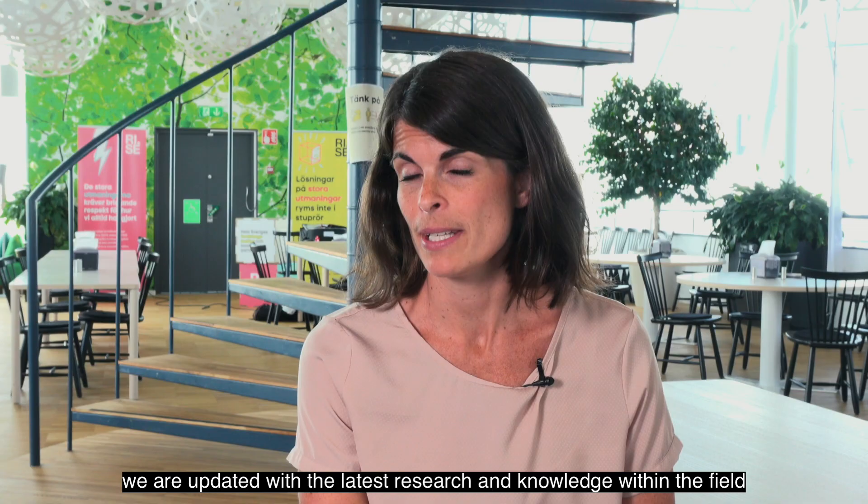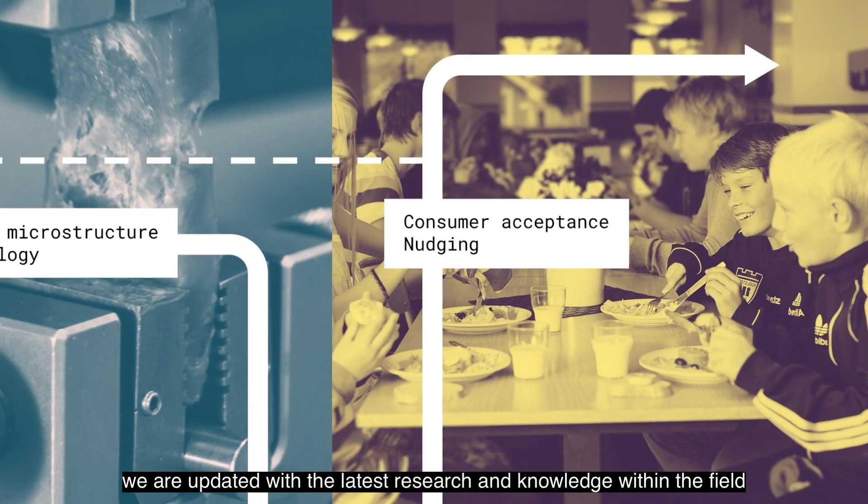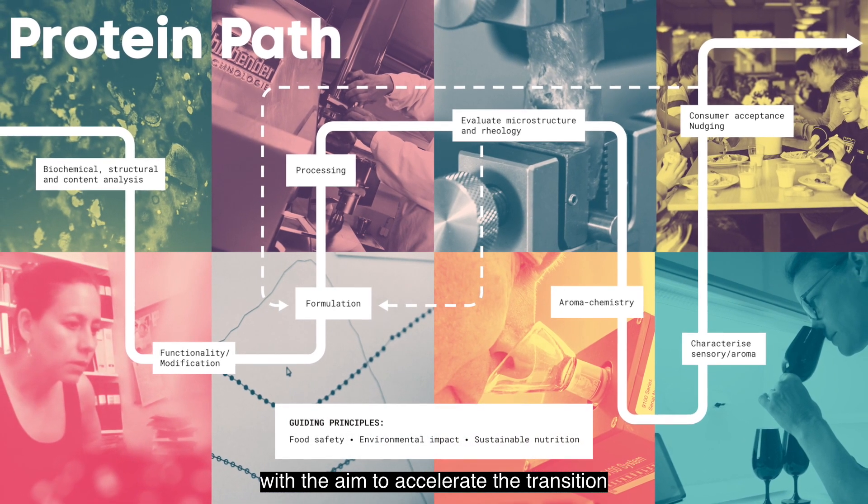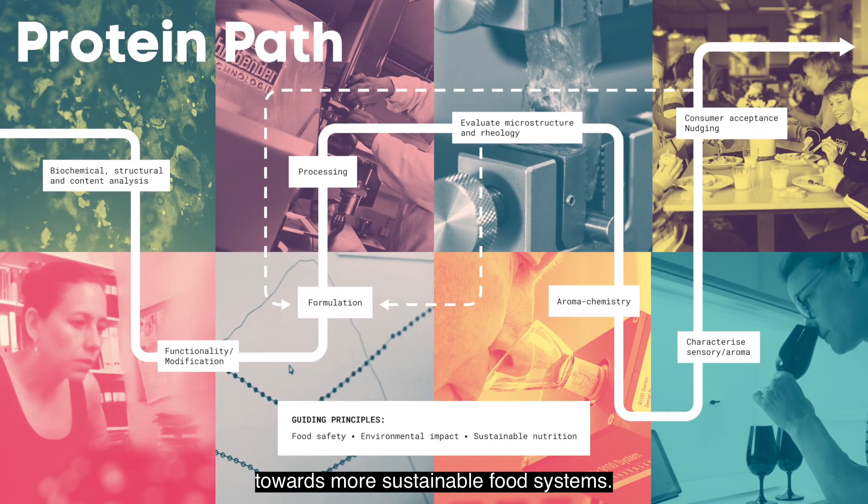At RISE, with our active participation in research projects, we are updated with the latest research and knowledge within the field, with the aim to accelerate the transition towards more sustainable food systems.